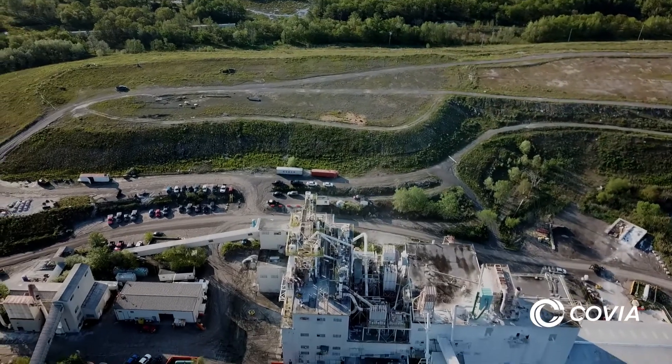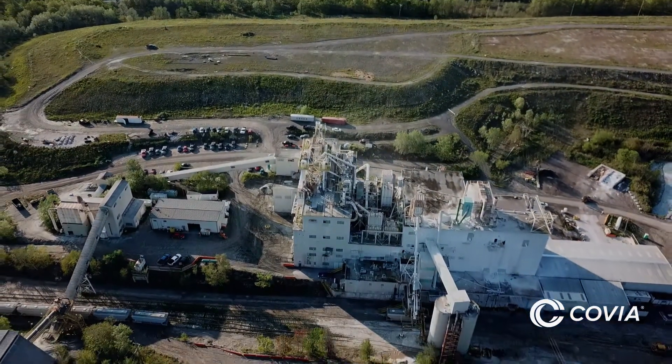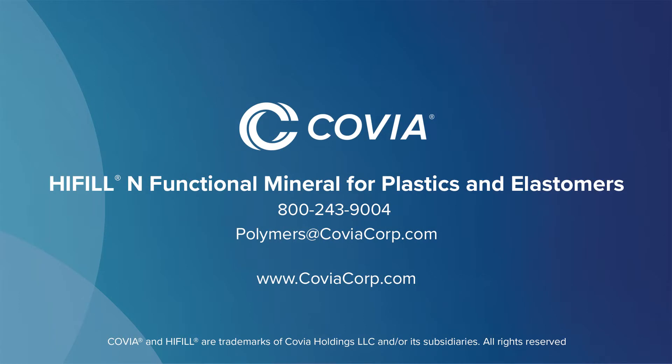Is it FDA approved? FDA approved and responsibly produced Nepheline Syenite is excellent for numerous polymer applications. For more information about HIFIL-N functional mineral for plastics and elastomers, please call 800-243-9004 or email polymers@coviacorp.com.